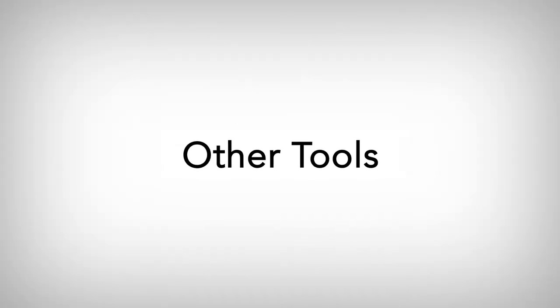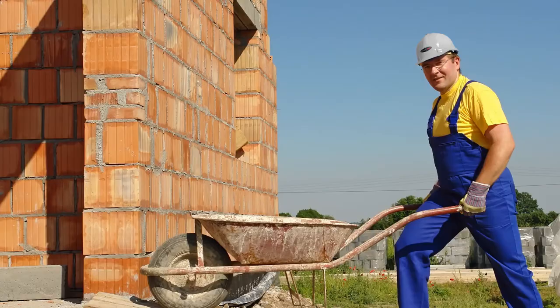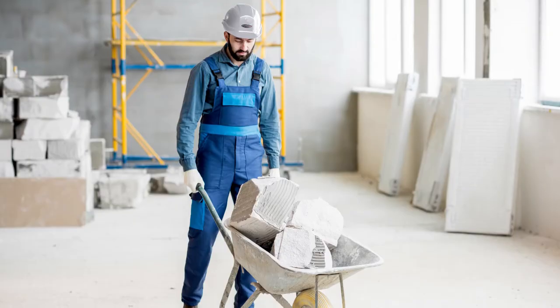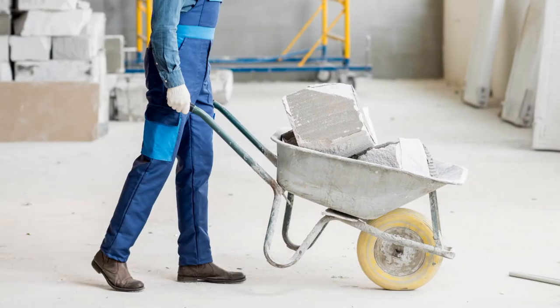Other tools you might use on the job site are wheelbarrows and tilt trucks. These tools are very common for general labor work. When using these items, please make sure that you only load the amount of weight you can physically handle on a hill or when turning a corner. Be okay with making multiple trips. When you raise or lower the handles, use your legs and keep your back straight.